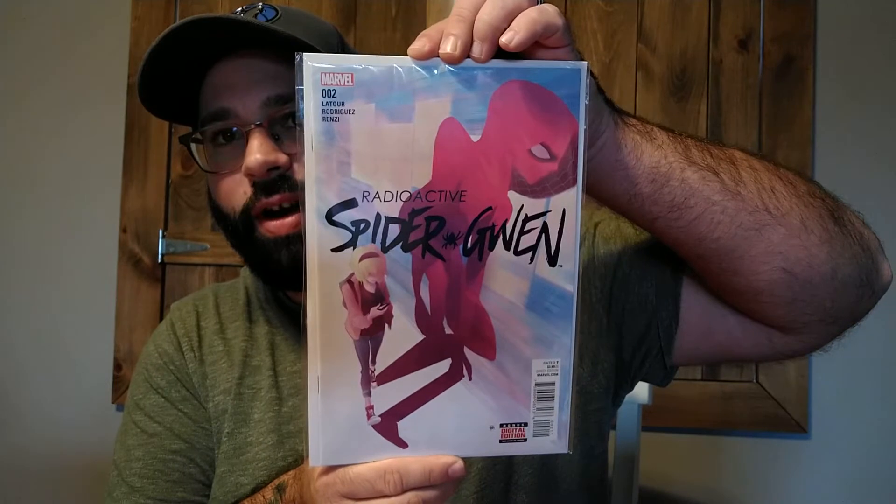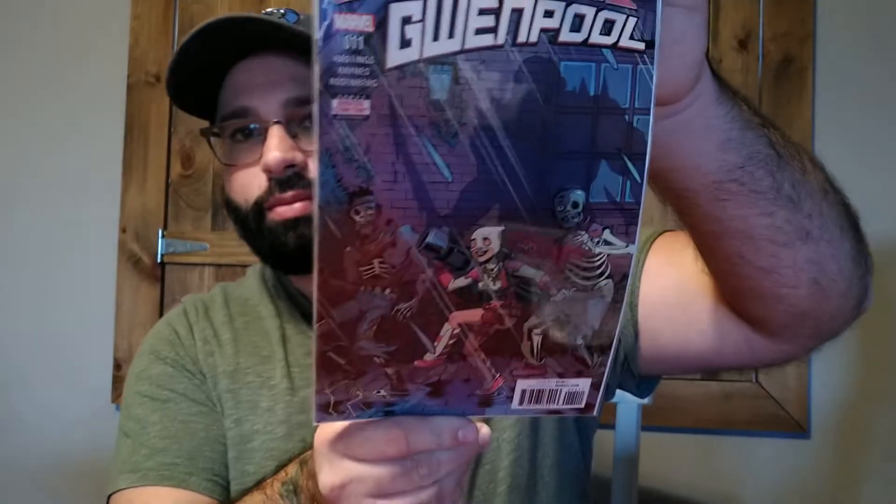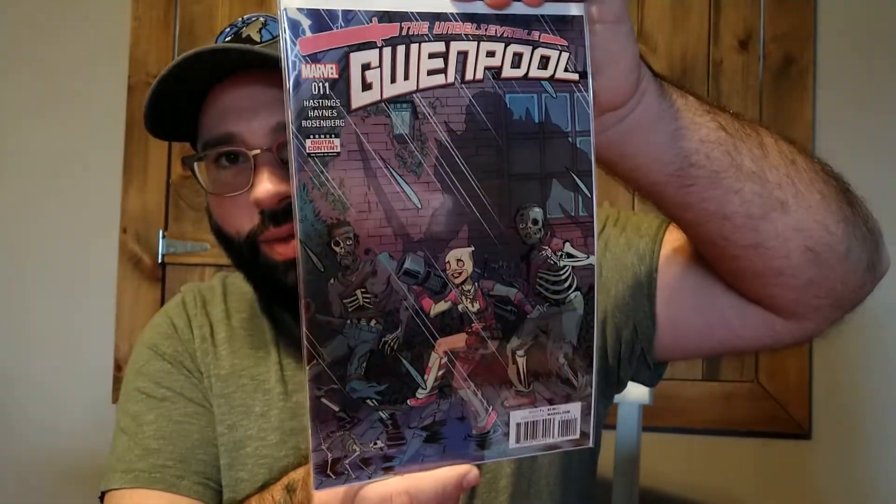Radioactive Spider-Gwen #2 — I buy this book every time I see it. I love the cover, I have one framed and an autographed one in a CBCS slab. These books are harder and harder to find and Gwen is coming to the MCU at some point. And then Unbelievable Gwenpool #11 — the covers are all so much fun but the stories are really good too. So Zoe, that's your Gwenpool bundle.